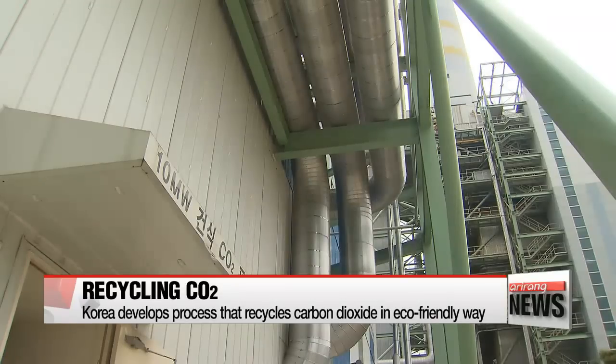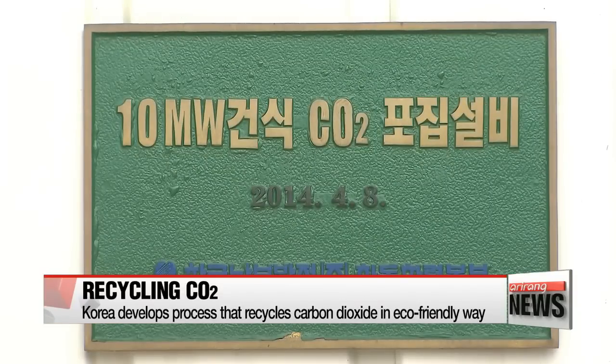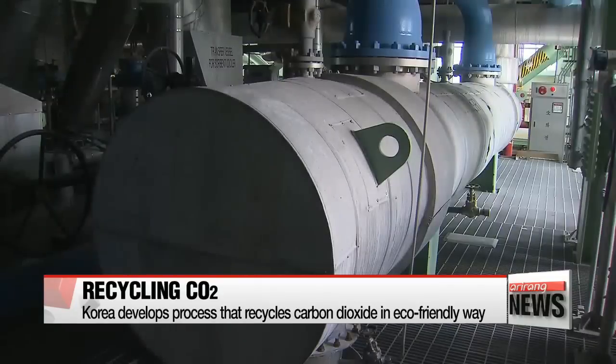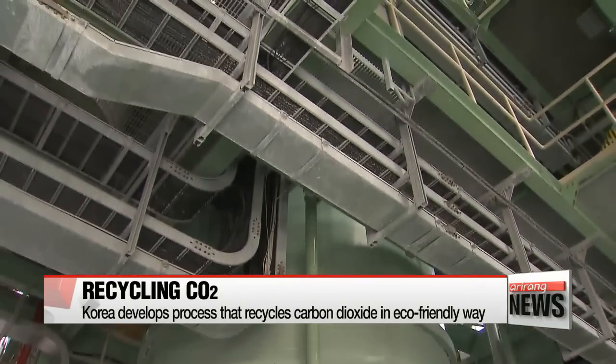In efforts to reduce CO2 emissions as well as slow down the emission rate in the country, the Korea Southern Power Corporation has recently unveiled a method to recycle CO2. Researchers developed a system that can collect CO2 and process it for other uses, such as manufacturing fire extinguishers or gas welding.